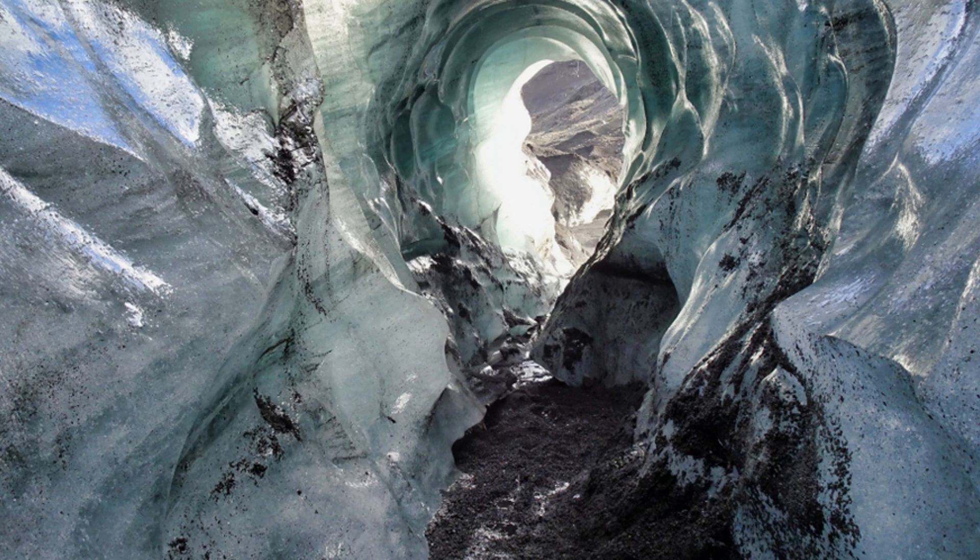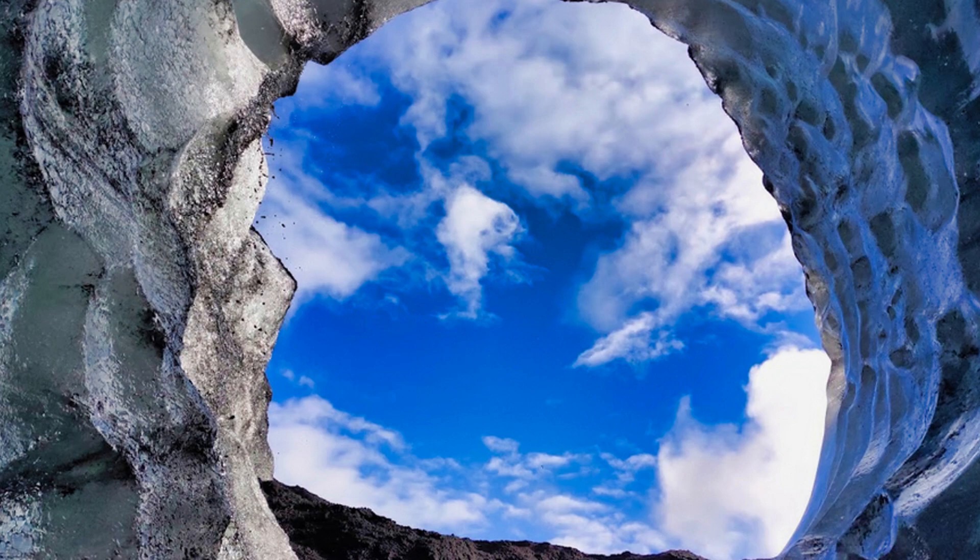Iceland has many glaciers, which give the country many interesting landscape features: majestic ice cliffs, deep crevices, glacial lagoons, and, of course, spectacular ice caves.